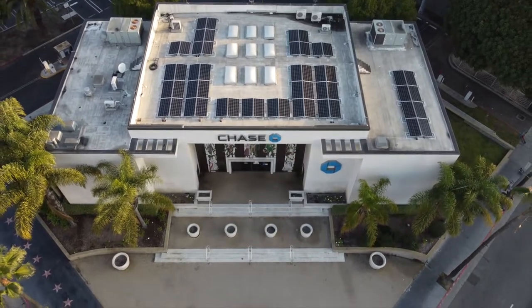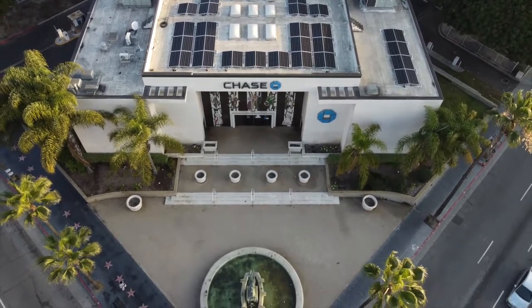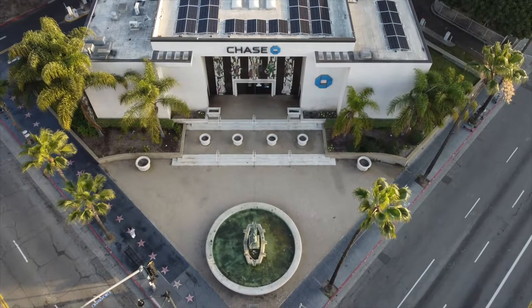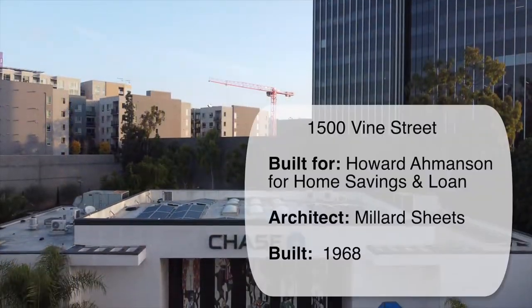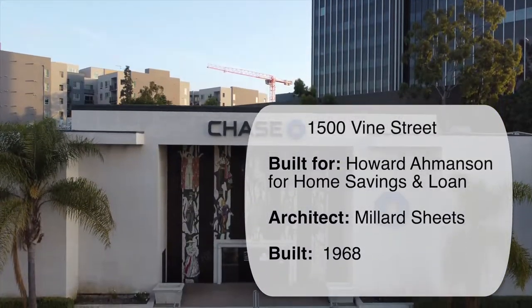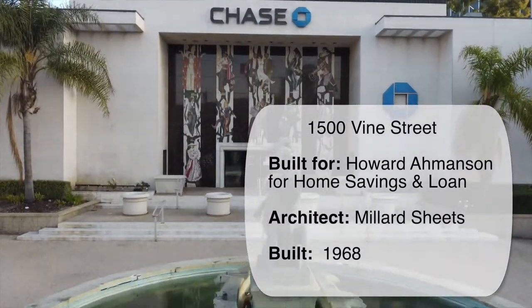Hollywood Heritage is on location. We're standing in front of 1500 Vine Street at the corner of Sunset Boulevard and Vine. You know it as the Chase Bank building, but originally it was purpose-built by Howard Amundsen for his Home Savings and Loan financial institution. He built 150 of these with architectural designer Millard Sheets in the mid-century.